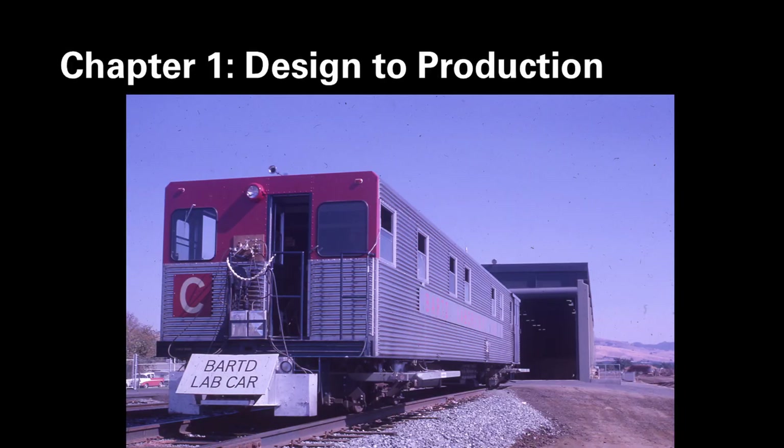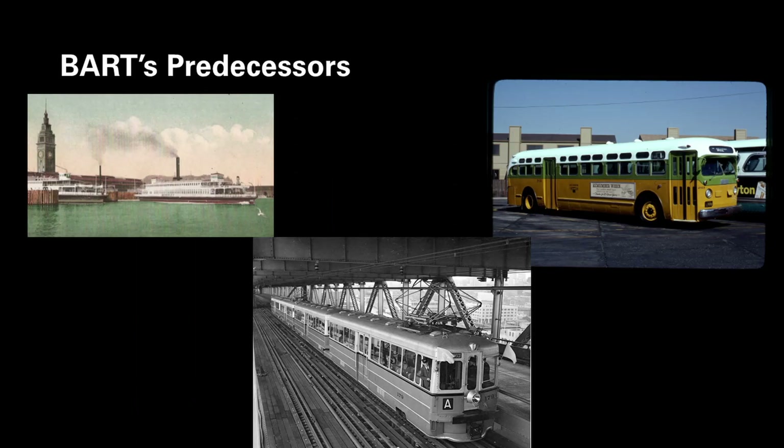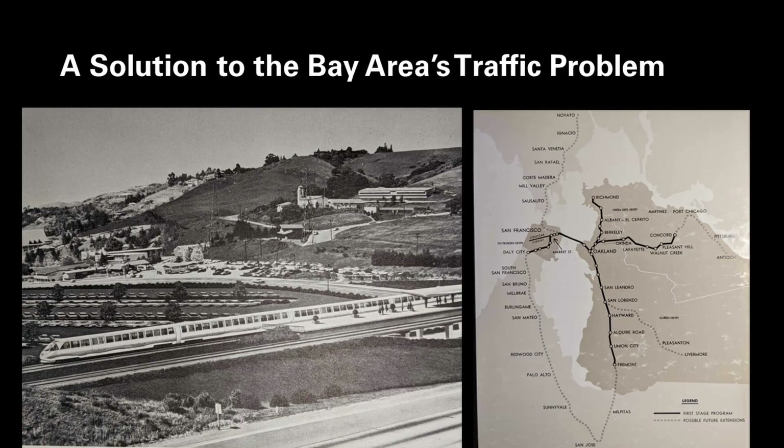Moving on to Chapter 1: from the creation of the BART system to designing the BART car. Here we see BART's first electrically-powered rail car, Lab Car C, on the Diablo Test Track in the mid-1960s. Until the 1940s and 1950s, San Francisco and the East Bay were linked by transbay rail and ferry services, including services operated by the Key System and Southern Pacific. The last of the Key System's transbay trains operated in 1958, a mere 16-year gap before the start of BART's transbay revenue service. Between 1940 and 1960, the population of the San Francisco Bay Area doubled, and the number of automobiles grew at an even greater rate.